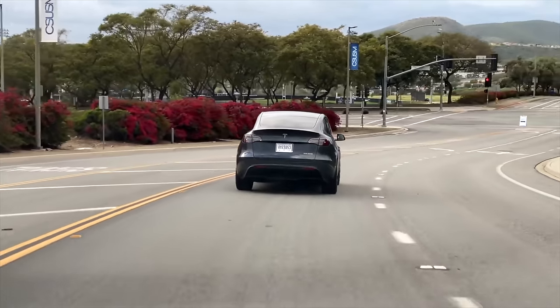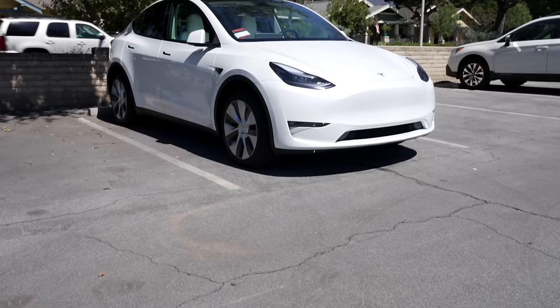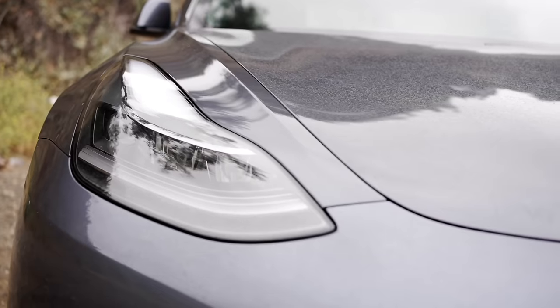Today we're getting into the latest Tesla news, including Tesla finally decreasing prices, new Tesla software features, the return of the long range Model 3, and Tesla qualifying for new tax credits.